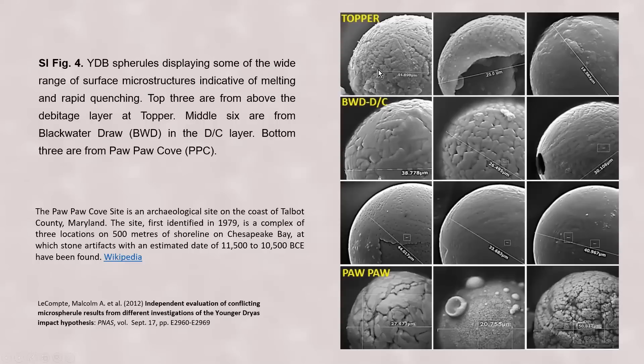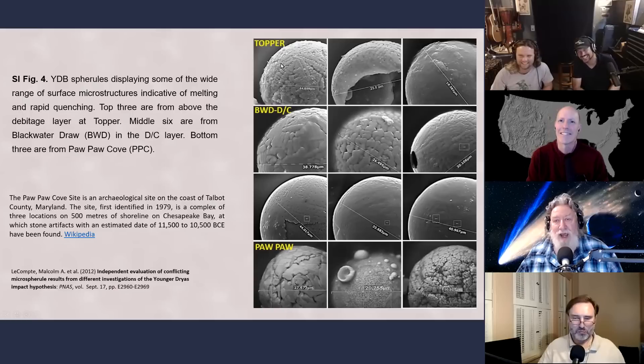Here we have Younger Dryas Boundary spherals displaying a wide range of surface microstructures indicative of melting and rapid quenching. The top three are from the Topper site out in South Carolina.